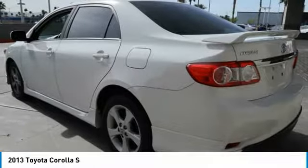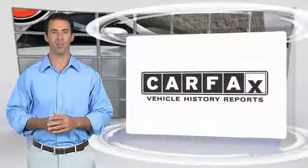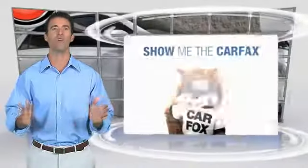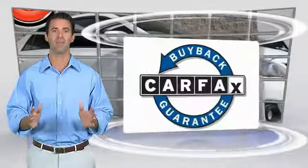Wouldn't you look great in this vehicle? Stop in today and see for yourself. Here's another high-quality vehicle with the Carfax Vehicle History Report. Be sure to find a complimentary copy of this report online or contact the dealership. This vehicle qualifies for the Carfax Buyback Guarantee.